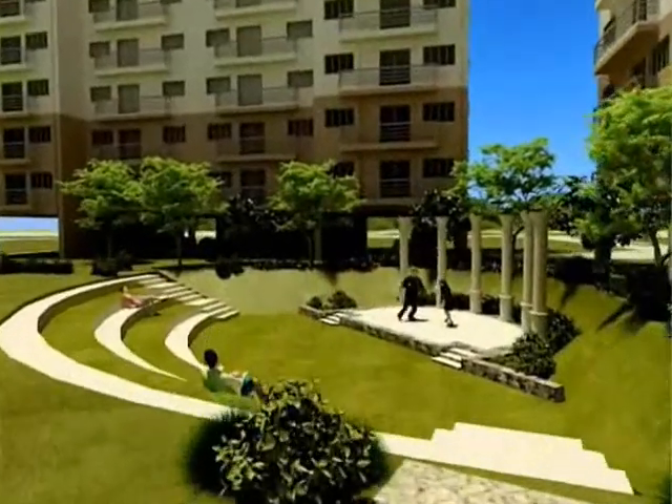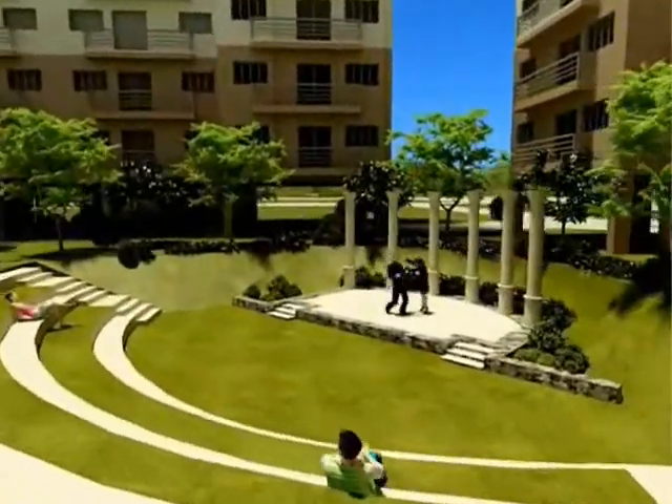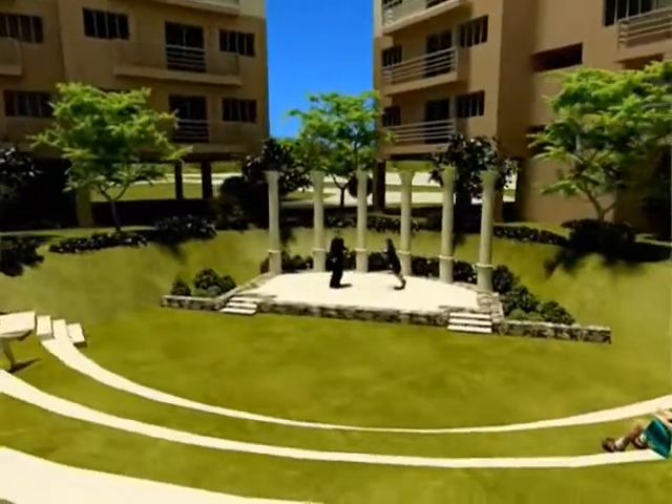Nature's Orchestra truly awakens the nature lover in you with its fragrant trees, shrubs, and ground covers.